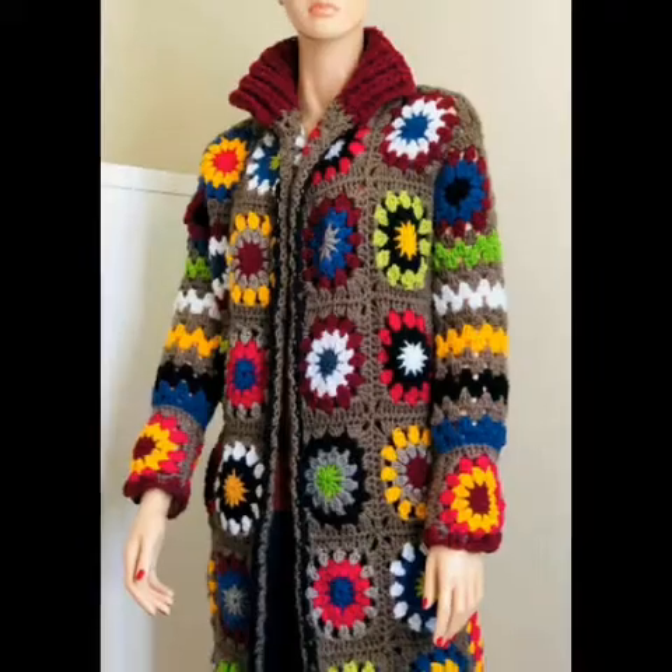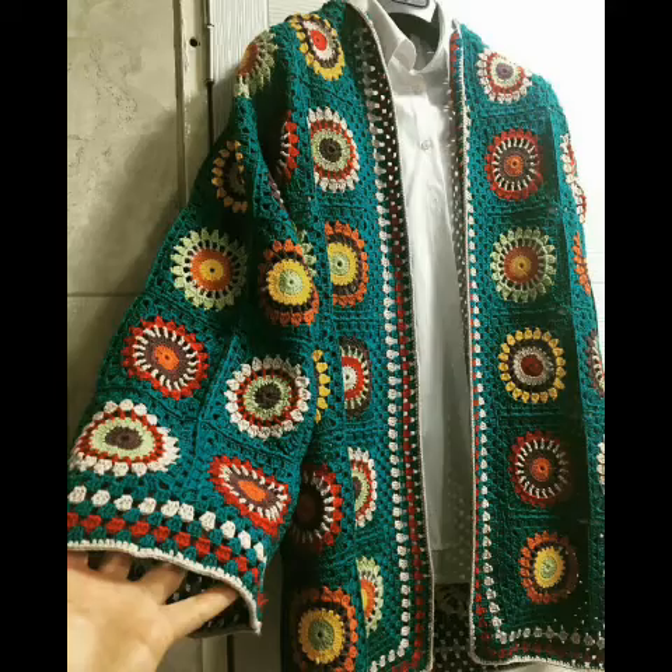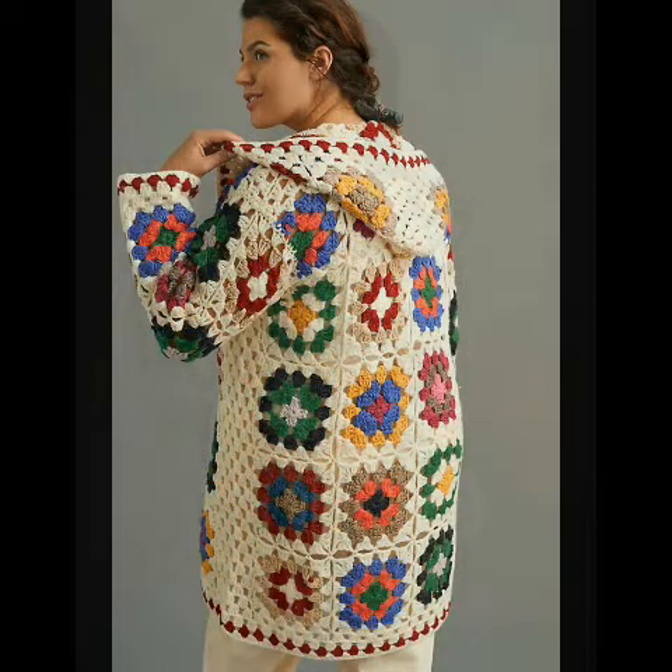Bismillahirrahmanirrahim. Assalamu alaikum friends, welcome to my channel Smart and Fashion. Friends, how are you all? I hope all of you are well and fine and enjoying my videos. In today's video I'm gonna share with you some latest handmade crochet coat designing ideas.